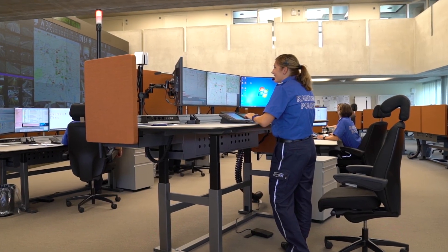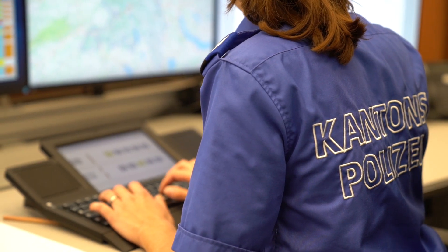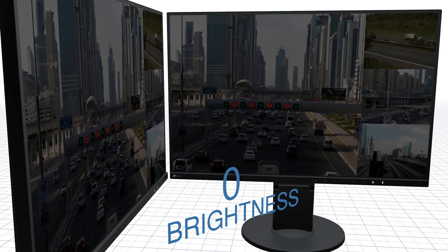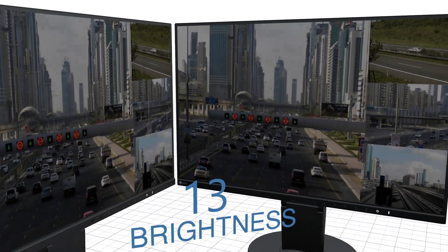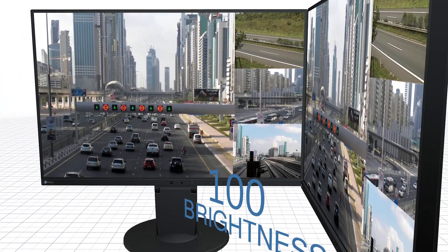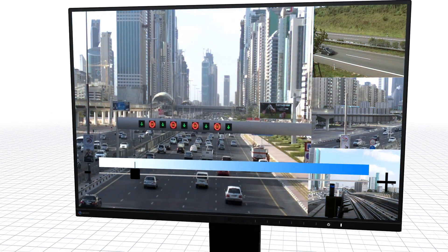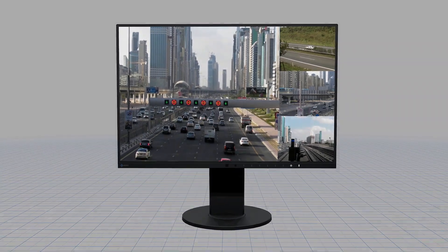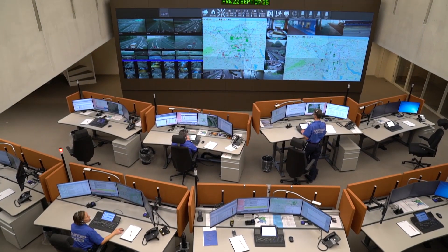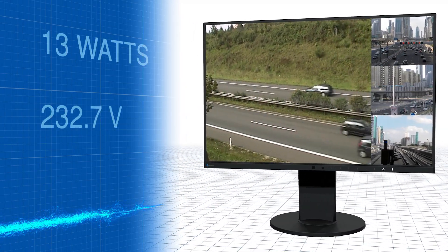Spending long hours looking at computer screens can be a source of eye fatigue. Azo has equipped these monitors with features to address this potential problem. These features include Azo's own technology to ensure the screens remain flicker-free at any brightness level, a user-adjustable setting to reduce blue light, and auto brightness control to detect changes in ambient lighting and adjust the screen's brightness to the ideal level. To minimize heat and power consumption, these monitors use only 13 watts each in normal operation.